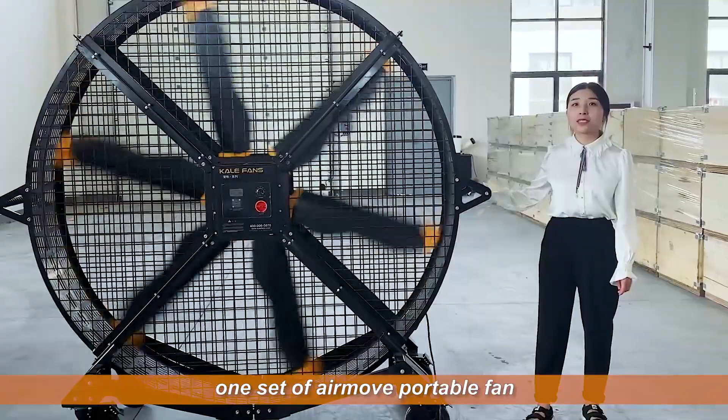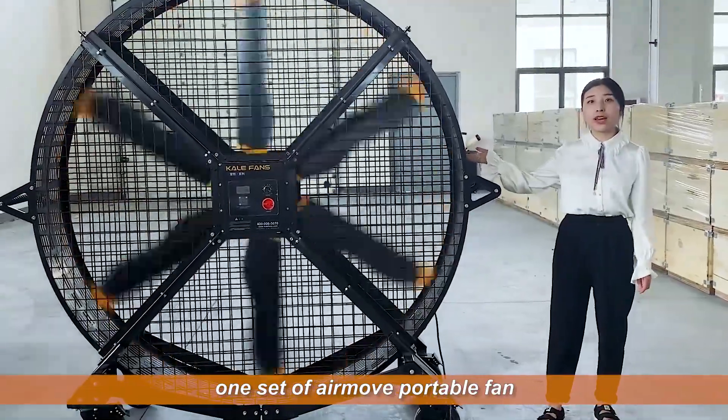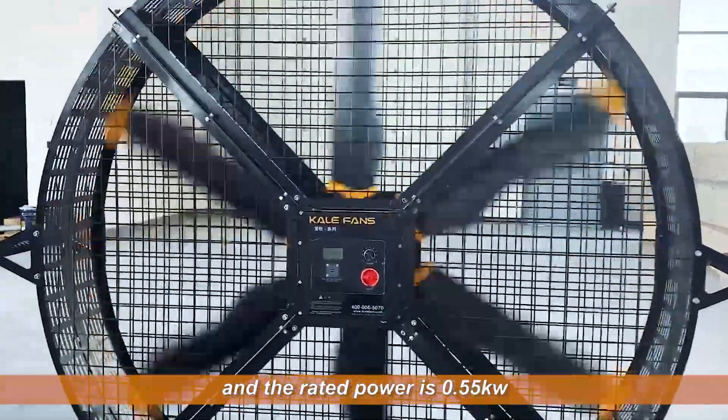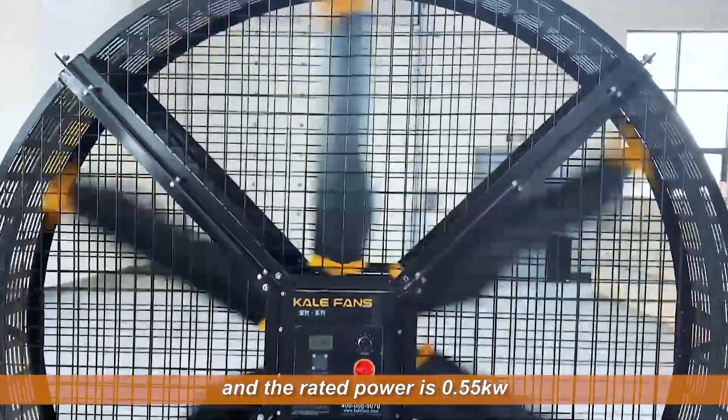Today we would like to show you one set of Airmove portable fan. Airmove is an energy-saving portable fan and the rated power is 0.55 kW.